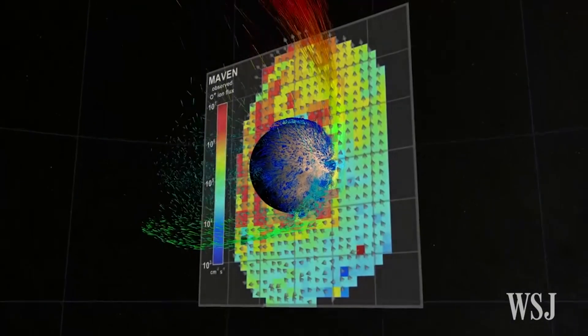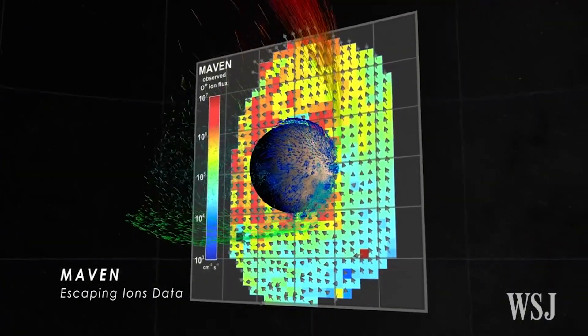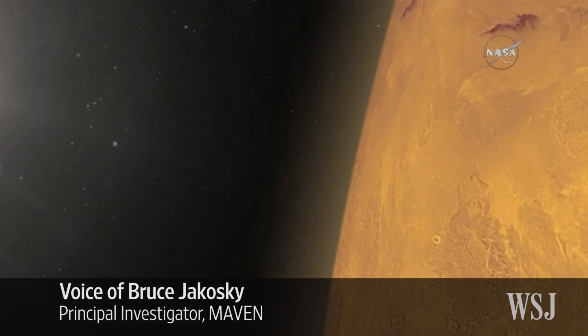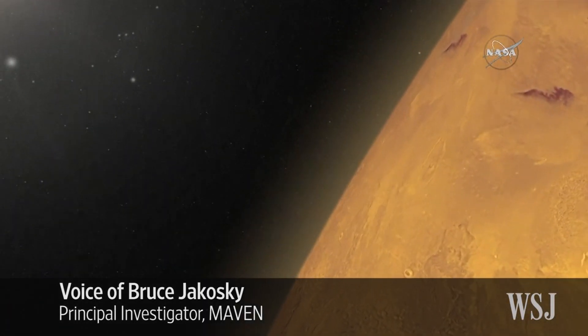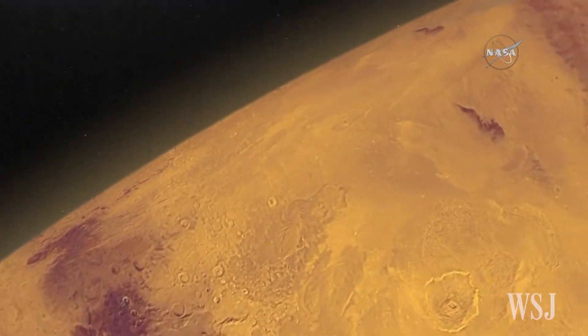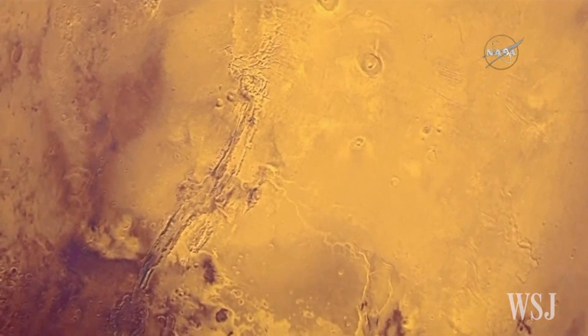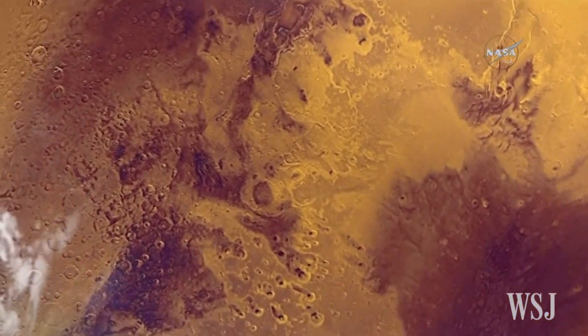These big storms were more common and intense earlier in the solar system's history. Today's planet is a cold, dry, desert-like environment. The atmosphere is thin — it's not capable of sustaining liquid water at the surface today. It would either freeze or evaporate very quickly.